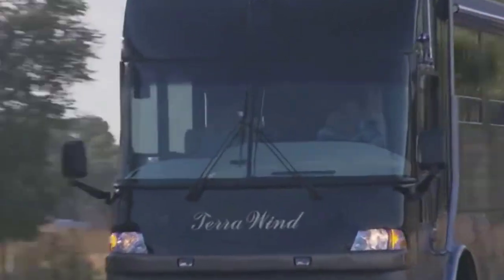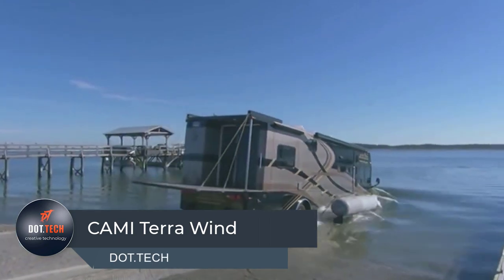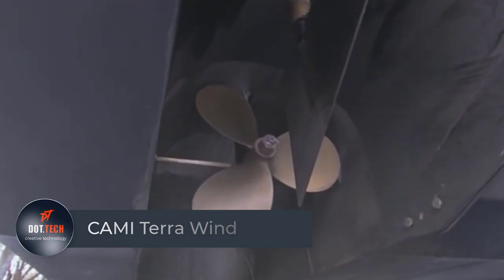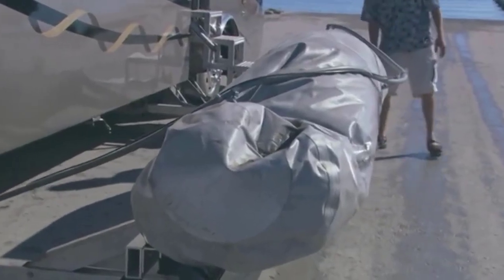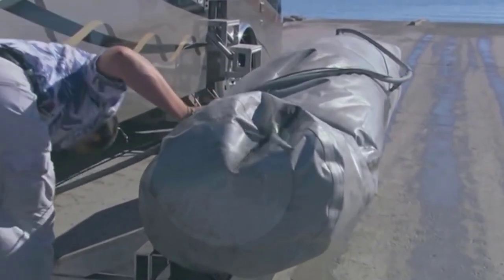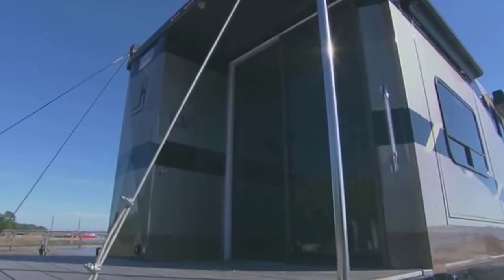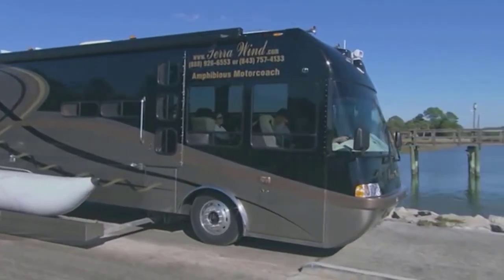Kami Tara Wind is a unique amphibious vehicle designed to provide its users with an extraordinary driving and boating experience. This exceptional vehicle allows you to drive on the road and sail on any body of freshwater, making it an ideal choice for adventurous people who love to explore both land and water. It is not just any motorhome — it is designed to provide maximum comfort and luxury.